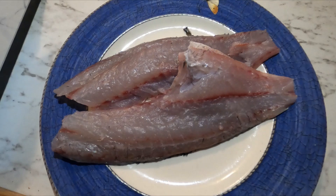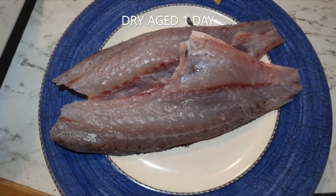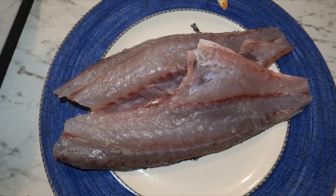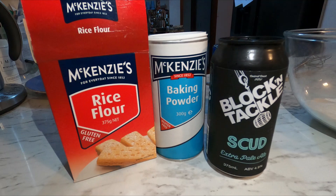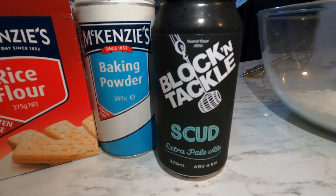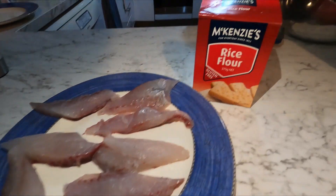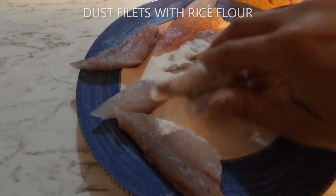As you can see, two beautiful slabs of blackfish that we caught the other day — aged in the fridge for about a day, and I'm very keen to try this. Good friends, thank you for joining me again — guess what's on the menu tonight? Beautiful blackfish! It's beer-battered fish and chips with twice-roasted potatoes. These are our ingredients: rice flour, baking powder, normal flour — and of course the most important ingredient is the Block and Tackle Extra Pale Ale from the Central Coast. Here are beautiful cutlets of fish and we're going to dust them with some rice flour.